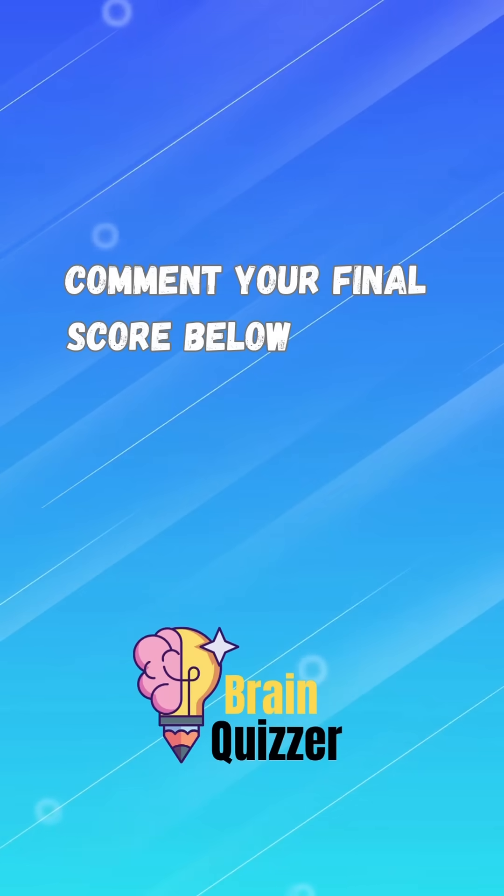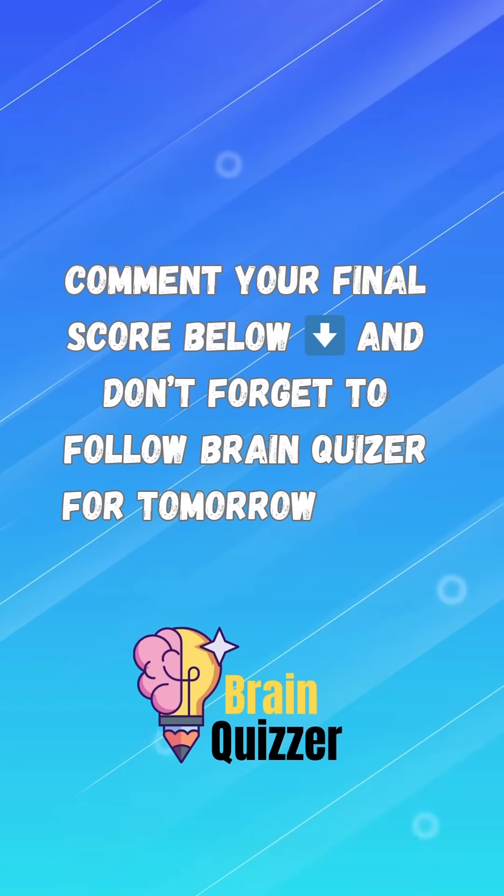Comment your final score below and don't forget to follow BrainQuizzer for tomorrow's quiz.